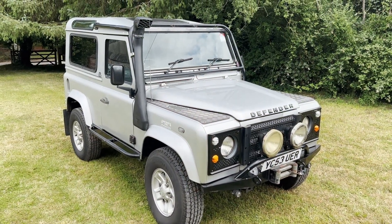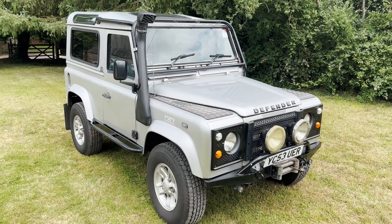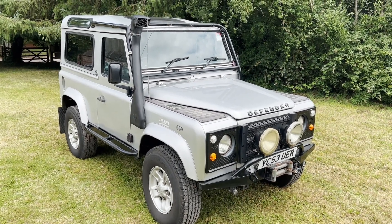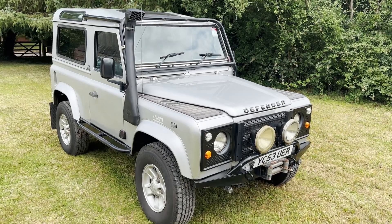Let's take a look around this 2003 on a 53 Defender 90 TD5 County that's been converted to automatic transmission. I'm not going to go through the total spec — it's a huge spec on this one — but you can see most of the things on the video. We'll note them down on our website, everything that it's got.